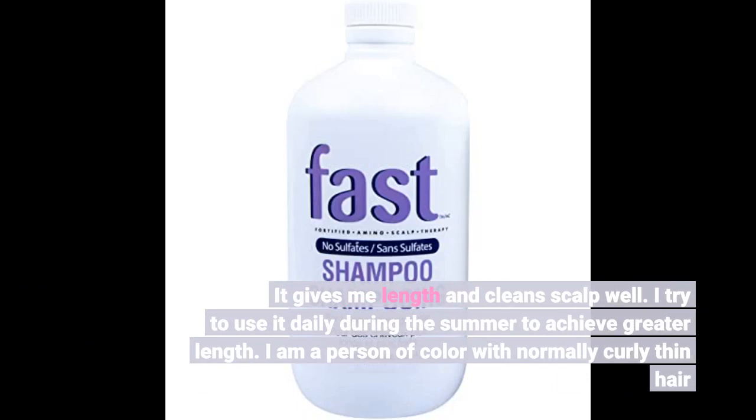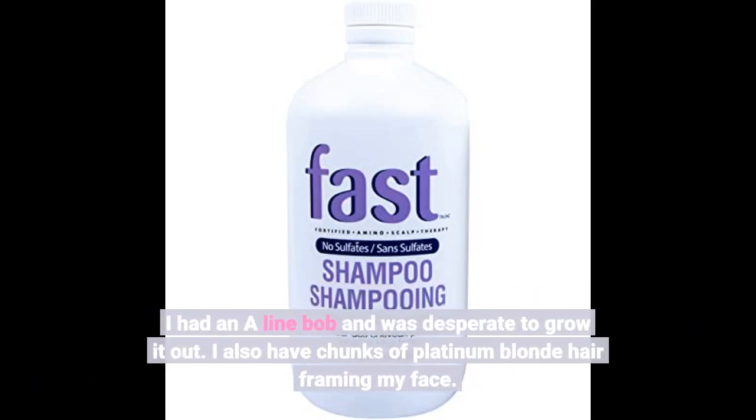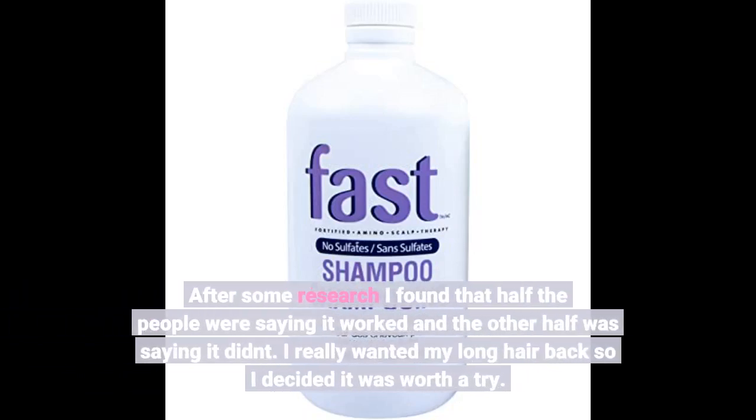I try to use it daily during the summer to achieve greater length. I am a person of color with normally curly thin hair. I had an A-line bob and was desperate to grow it out. I also have chunks of platinum blonde hair framing my face. After some research I found that half the people were saying it worked and the other half was saying it didn't.